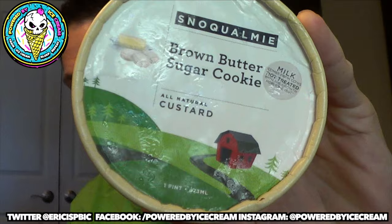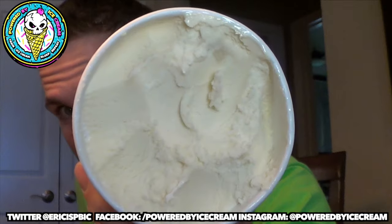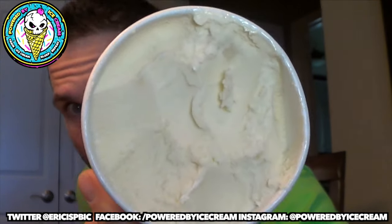First things first: brown butter sugar cookie. This one is brown butter custard and soft sugar cookies. As far as the visuals go on this one, it's kind of boring because the base is off-white, the sugar cookies are off-white, and it all kind of blends together — but it's tasty.